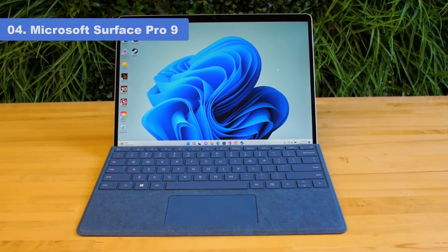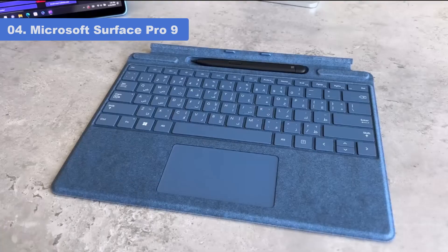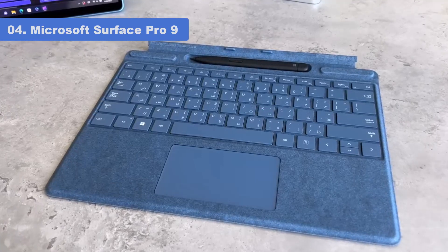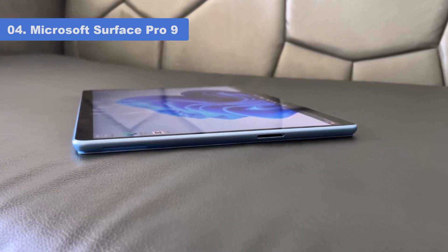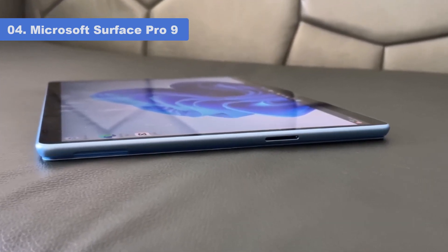The tablet's superb digital inking will appeal to pen and stylus fans, while the excellent keyboard accessories and docking solutions make it a practical laptop replacement too — though those bits cost extra. Microsoft follows the iPad model and doesn't bundle the keyboard and stylus with its slate as some vendors do.